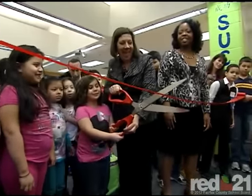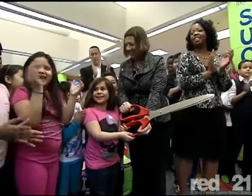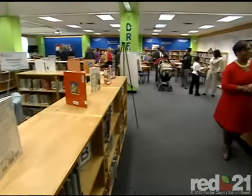One, two, three! A ribbon-cutting ceremony was held earlier this year at Mount Vernon Woods Elementary. The event: an extreme library makeover.